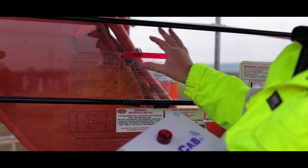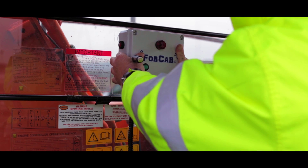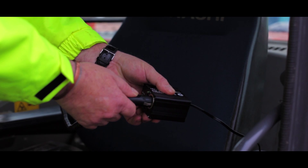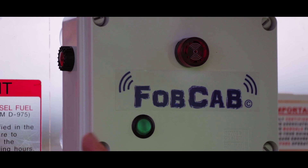FOBCAB must be placed in your blind spot in your machine. Attach FOBCAB onto the window and press firmly into place. Connect into a cigarette lighter — there is a light on the plug to indicate that the power is on. Press the green switch on, and the green light will stay on all the time to indicate the unit is working okay.